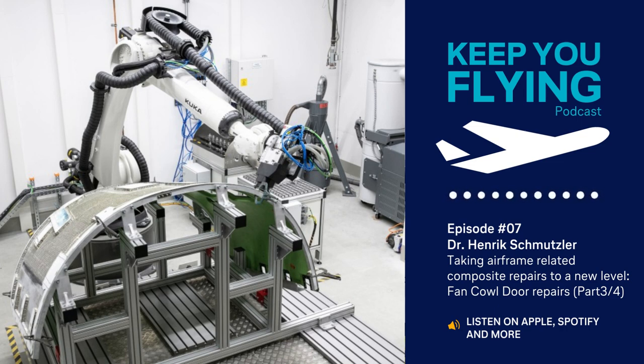Uncomfortable working positions are a thing of the past. Another commonality between the Fan Cowl Doors process and the radome process is our aim to relieve all employed personnel from uncomfortable and potentially unhealthy working conditions. During the manual repair process for Fan Cowl Doors, the amount of manual grinding was so high that my colleagues often occupied our grinding room for several days. In addition to the fact that full protection gear is always required due to the high amount of dust, the grinding work had to be carried out in mostly unergonomic working positions. With the grinding of Fan Cowl Doors now fully taken over by the robot, both the protective gear and the uncomfortable working positions became a thing of the past.